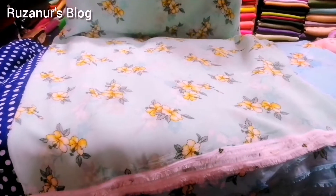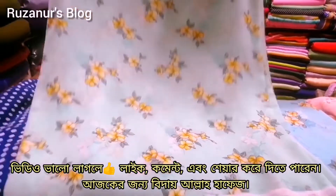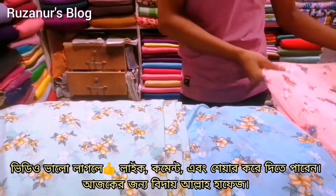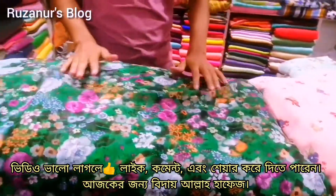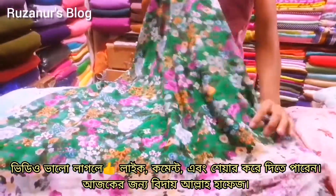Now look at this one — it's a light paste color. This one is pink color. This one is the same — it's also a pink color. You can look at this one. Now the bottle green color is shown alongside the pink color. The price is a pink color.